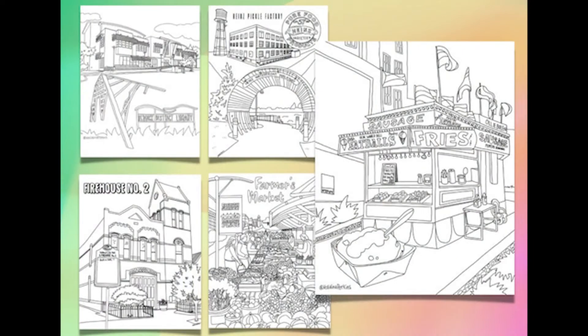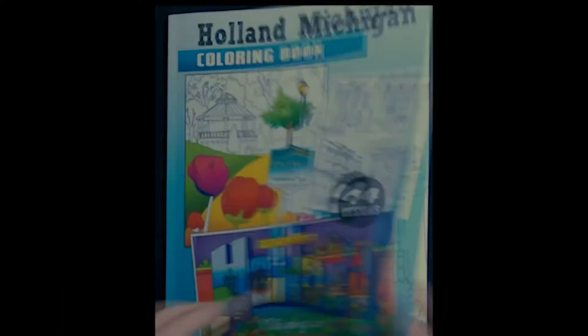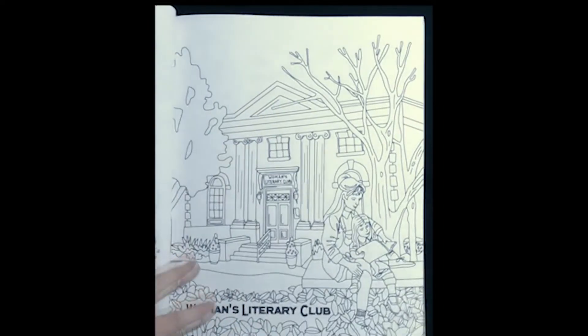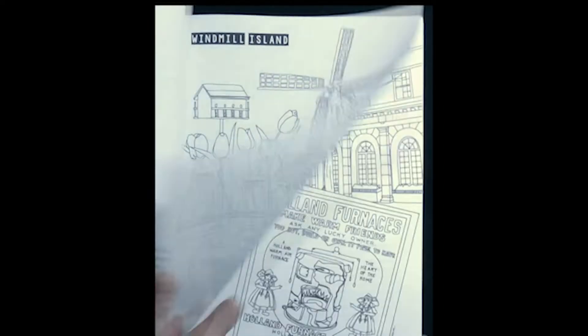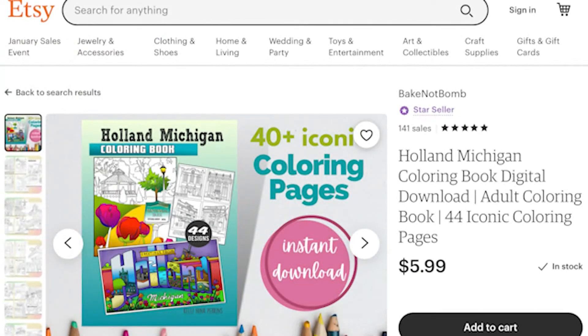There are a lot of buildings, favorite businesses, and iconic stops featured. Her drawings started as just free printable downloads, but when thousands of people showed interest, she wanted to grow it even bigger. There are so many people who love their hometown of Holland. The Holland, Michigan coloring book is now available on Amazon and as a digital copy on Etsy.